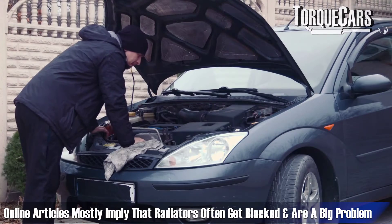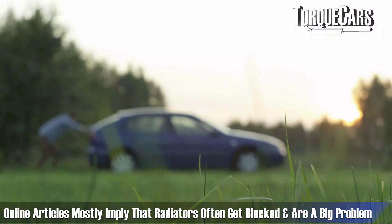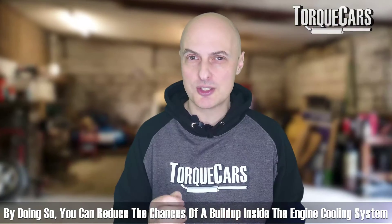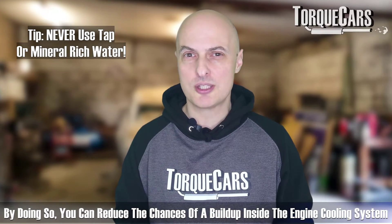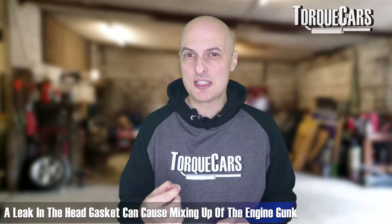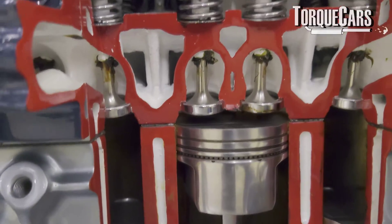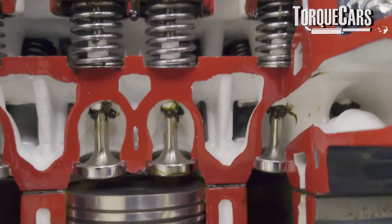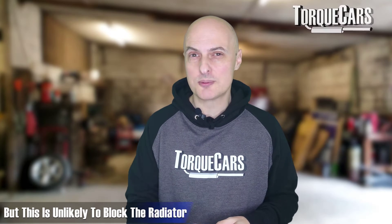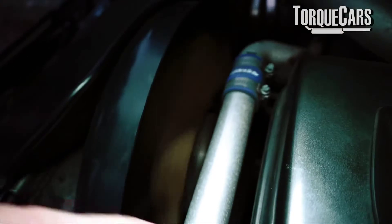Despite the number of articles out there implying that radiators often get blocked and it's a big problem, it's not a massive issue if you use a decent coolant in the water that goes into the radiator, decent water, and you change it at the correct frequencies. There's very little scope for sludge or anything building up inside the engine cooling system. Even if there's a leak in the head gasket, it's unlikely to block the radiator itself — the channels and bore sizes in a radiator are quite large.